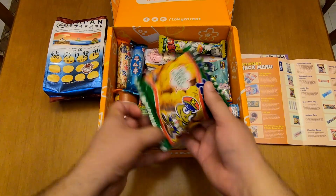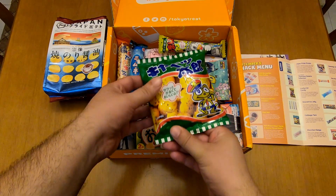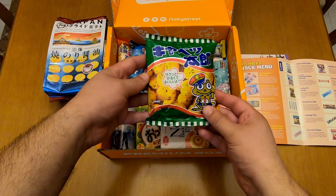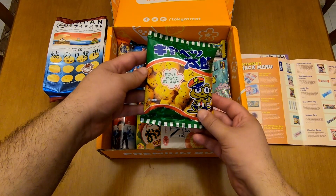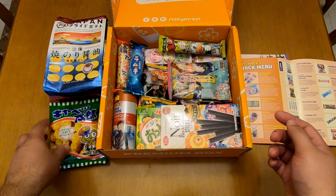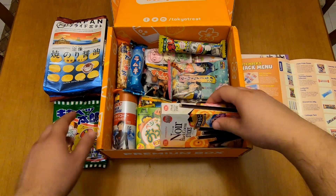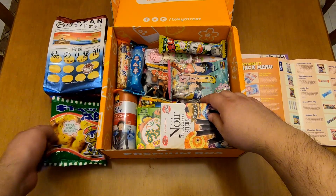Next, let's see this one. It's the Cabbage Taro. It's a snack that has cabbage flavor, or maybe it has something to do with cabbage, obviously. I forgot to mention that this is also a classic item, not a premium.